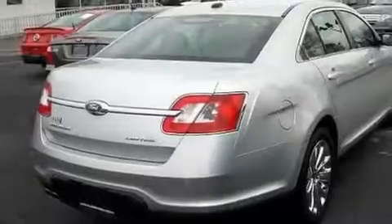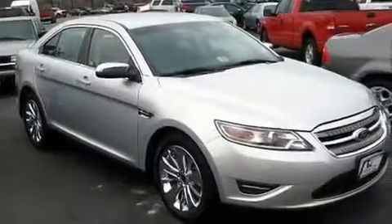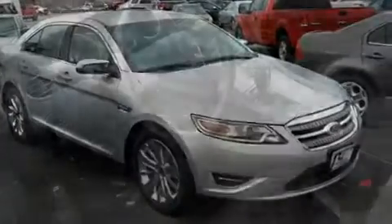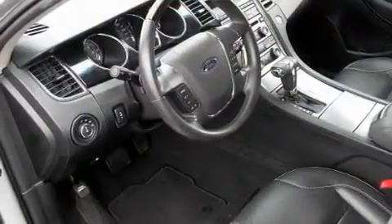Its top features include memory settings for the driver seat's position so you can recall your favorite position with the push of one button, dual power seats, cruise control, a CD player, leather seats, chrome wheels and illuminated driver side vanity mirror, traction control and stability control systems, heater vents for rear seated passengers, and this vehicle has fewer than 20,000 miles on the odometer.